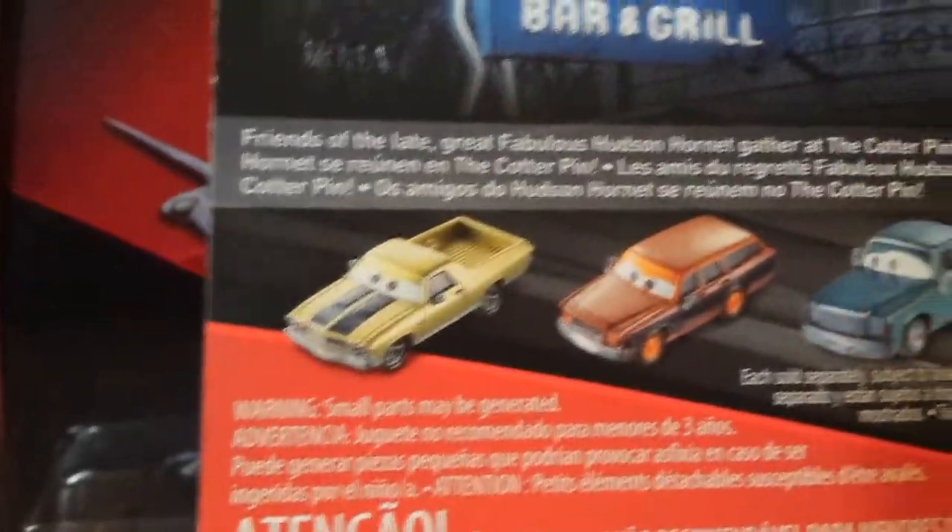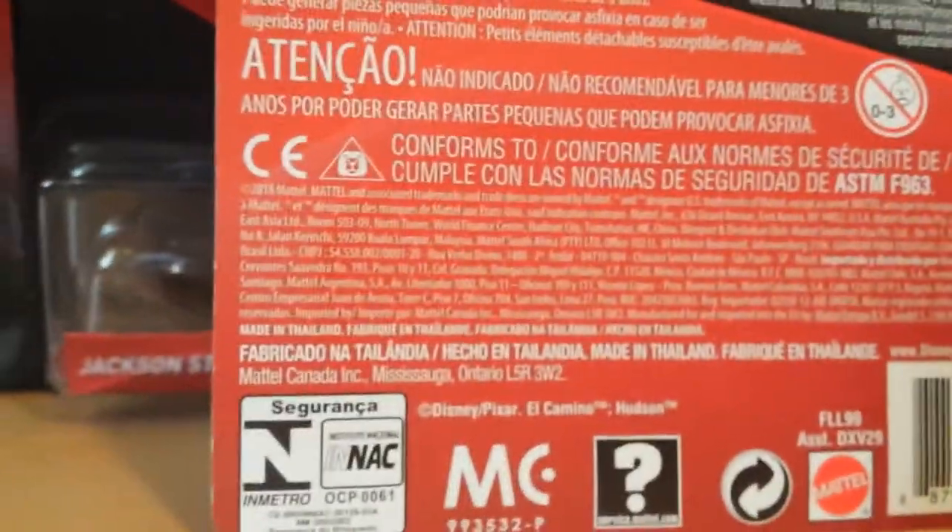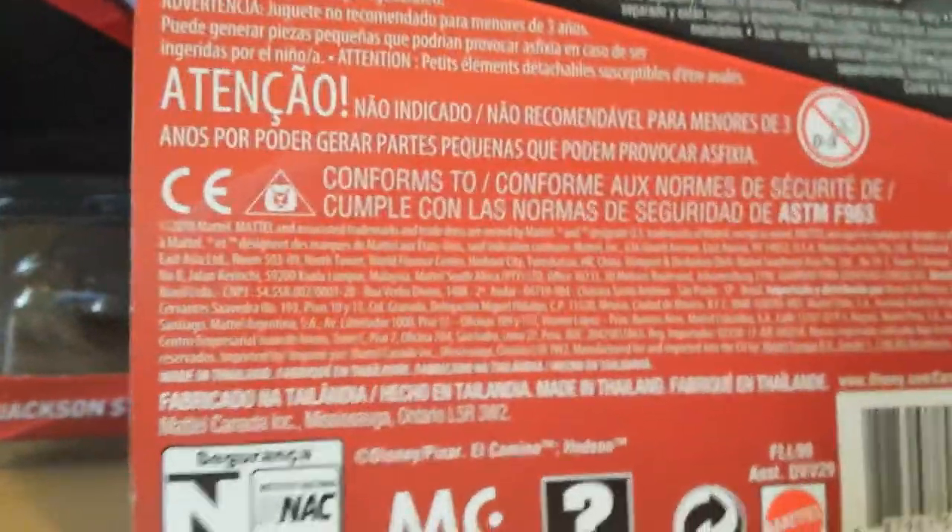The back reads 'Friends of the late great fabulous Hudson Hornet gathered at the Cotter Pin.' It lists Andrew Vroom, Bill Revs, Van Denker, and Snokey — all of which are out. I have already reviewed Bill Revs and Andrew Vrooman. There's also a bunch of legal information and 'Made in Thailand.'